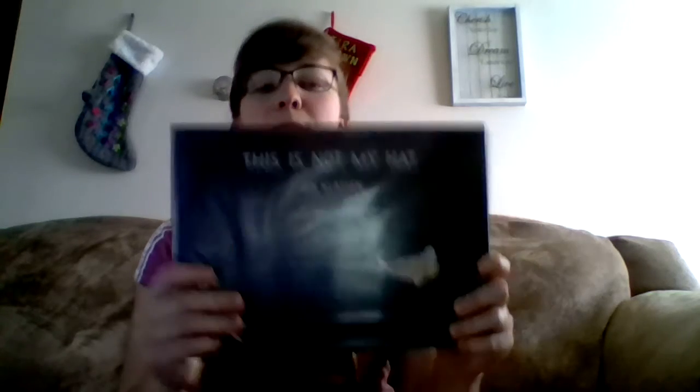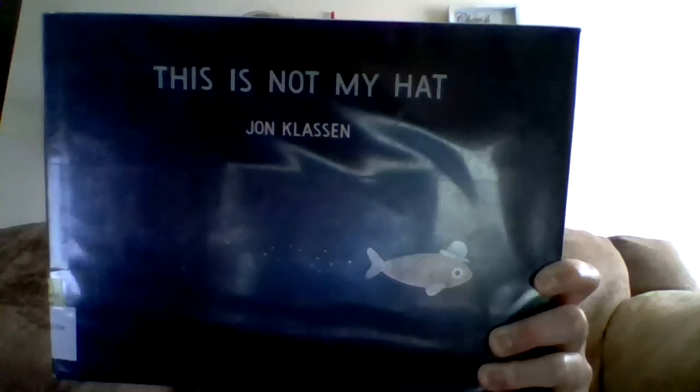The book I chose is This Is Not My Hat by Jon Klassen. It was also illustrated by him. The copyright date is 2012. It was published by Candlewick Press and it won the Caldecott Award in 2013. It's a picture book, about 32 pages long, and the recommended age is three and up.